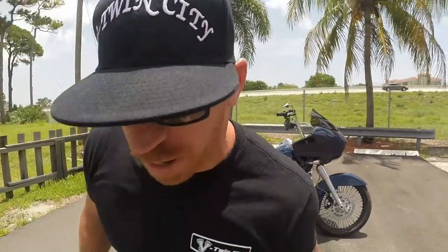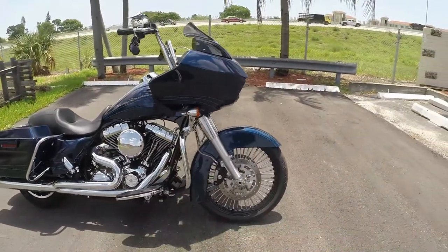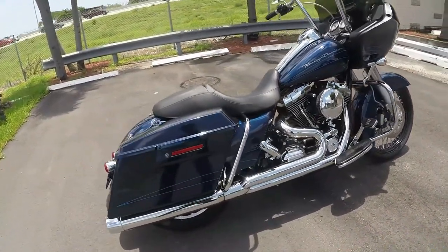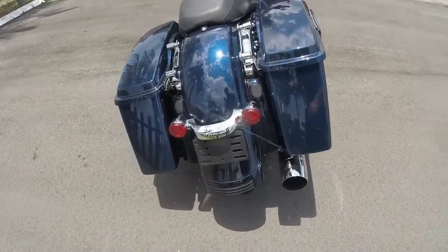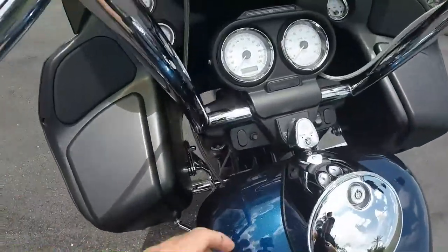Hey, what's up eBayers — it's eBay Jake, and we're outside the world famous V-Twin City in Pompano Beach, Florida. Today I've got something awesome for you guys. If you've been hunting down a totally immaculate, low mileage FLTRX Road Glide Custom that's already tricked out, check this baby out — the 2012 Road Glide Custom with a beautiful Big Blue Pearl custom paint job. This bike's got a ton of extras on it and it's in beautiful condition.